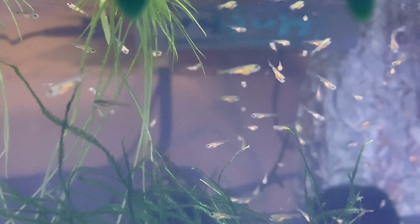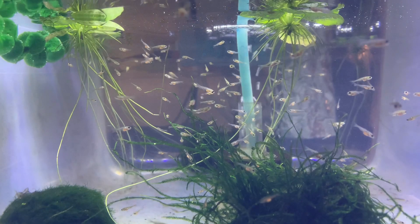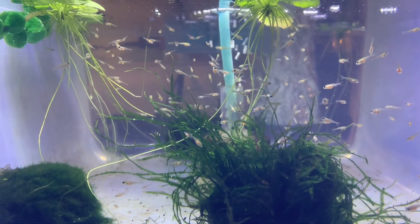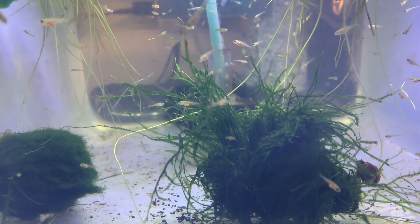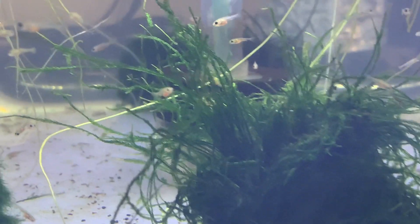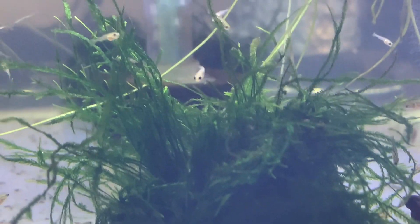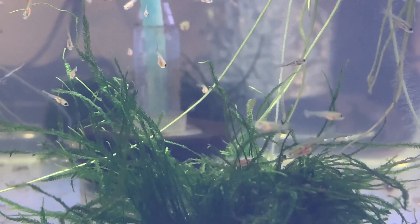This is December 11th. Just a little bit more footage. The other thing I might point out is it's easy to keep track of how they're doing because I can see the pink bellies from the brine shrimp, and that they're eating well.